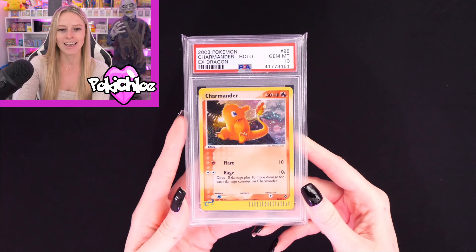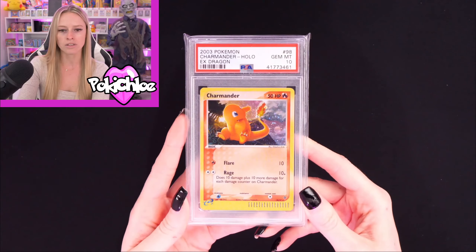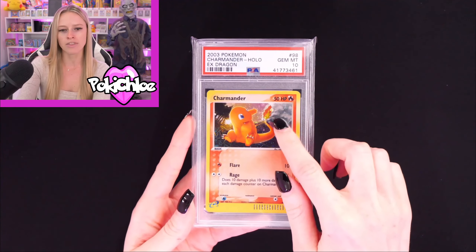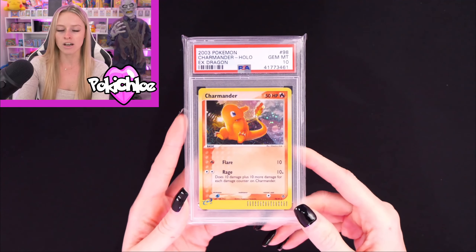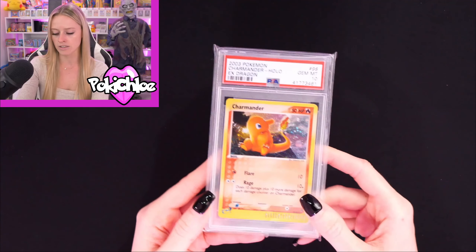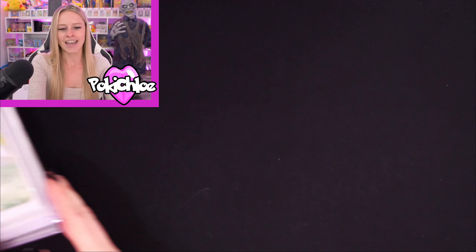I also picked up at the same time this EX Dragon PSA 10 Charmander. I love this card — I thought I saw a swirl on it, maybe on his tail, but I'm not sure it's going to show on camera. Anyway, I love this card. PSA 10 — thought it'd be another really nice slab to add to my ever-growing collection.